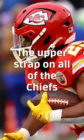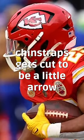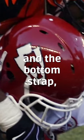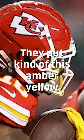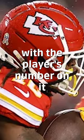The upper strap on all of the Chiefs' chin straps gets cut to be a little arrow, and the bottom strap has kind of an amber-yellow little decal with the player's number on it.